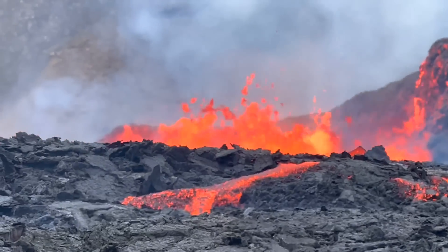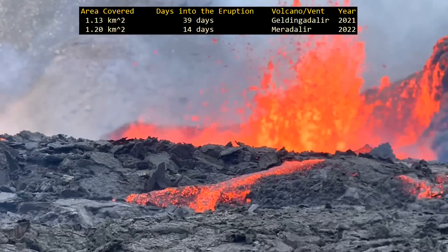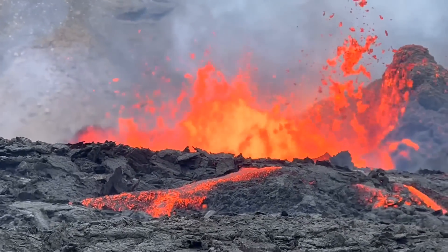The area covered in 14 days was slightly more than that covered in the first 39 days of the prior eruption, once again proving that the ongoing eruption has a comparatively higher eruptive rate.